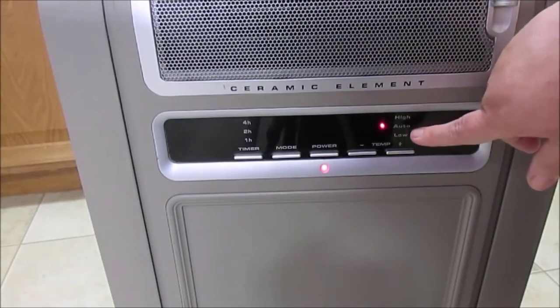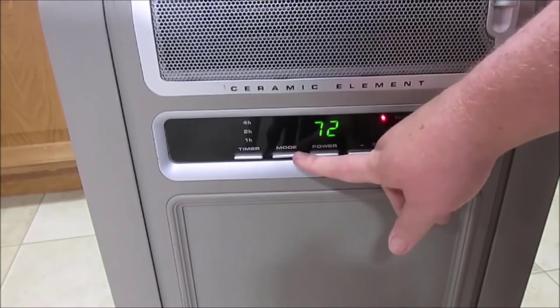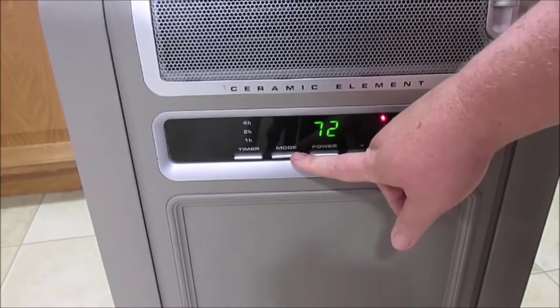This heater is meant to be placed against a wall, which keeps it out of the way while effectively heating a large room between 300 to 400 square feet.